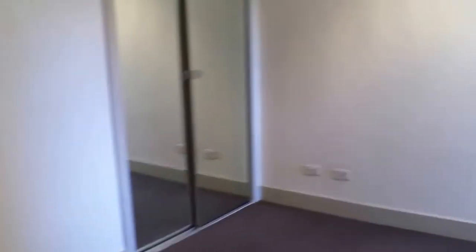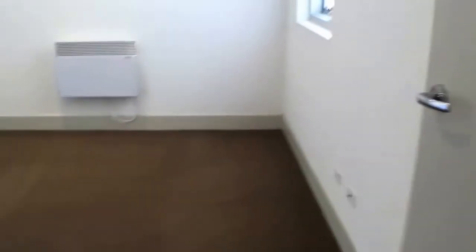Into the second bedroom — again we have built in robes. Panel heating in both of the bedrooms. Carpeted throughout the living area and the bedrooms. As you can see, plenty of storage.